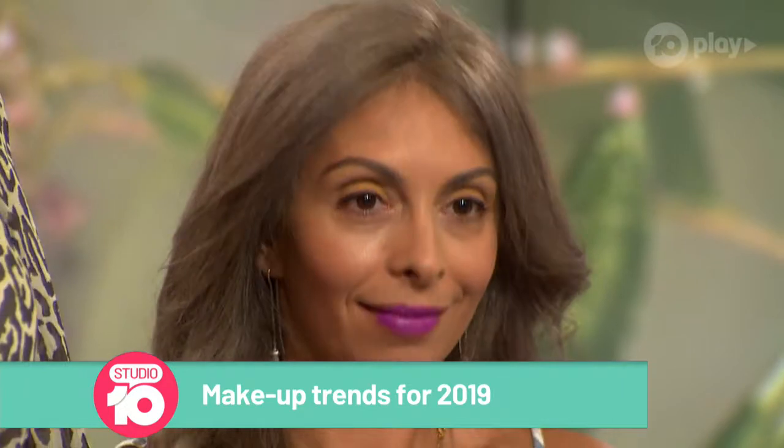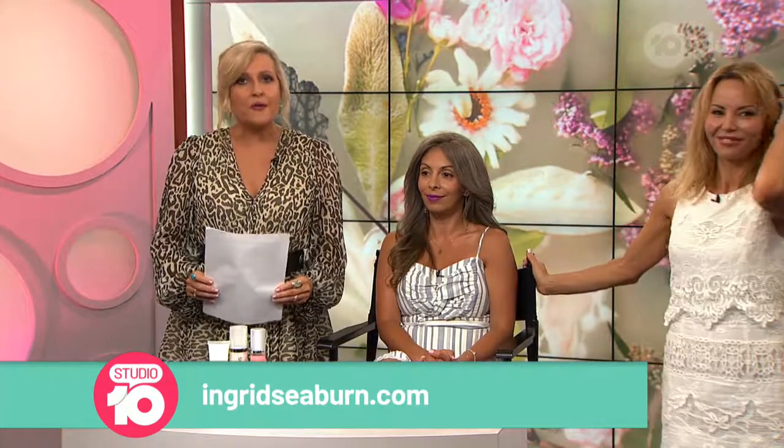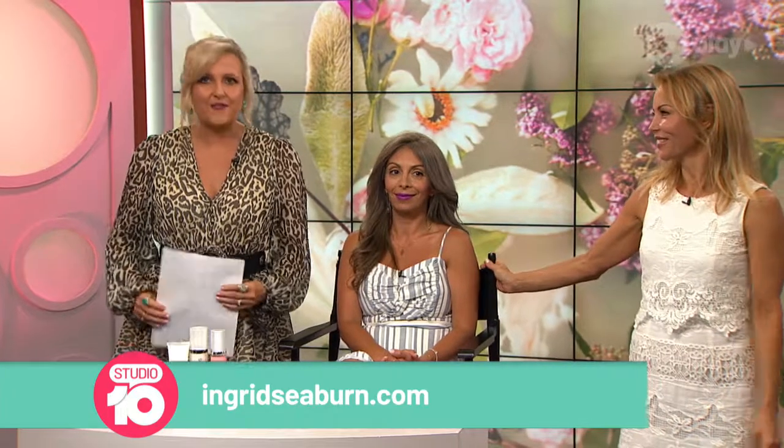For more beauty and skincare advice, head to IngridSeaburn.com. Ingrid, thank you so much for joining us today. And thank you, Rachel.